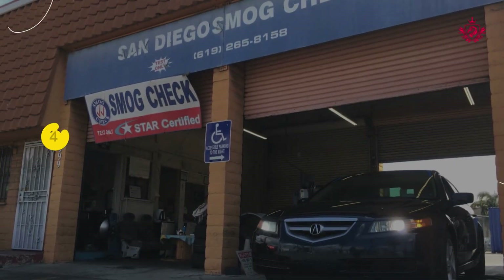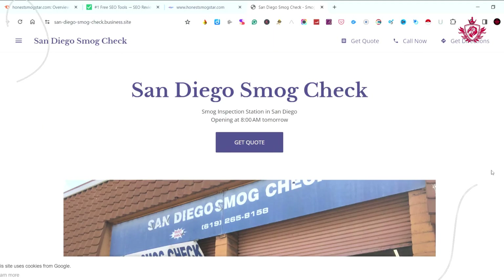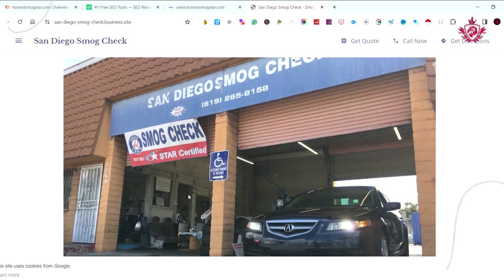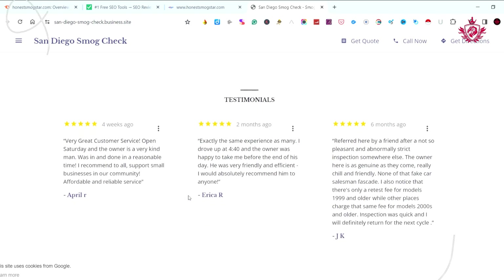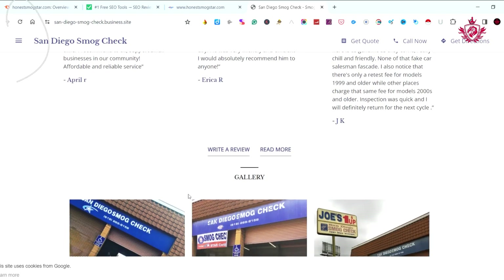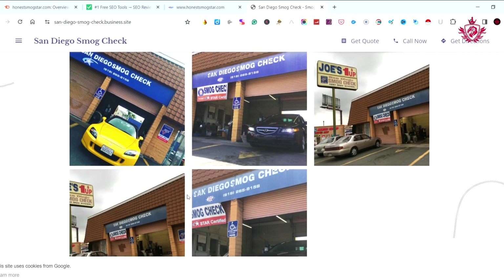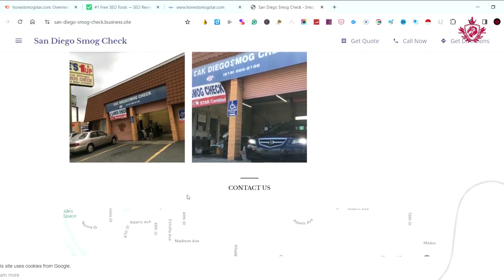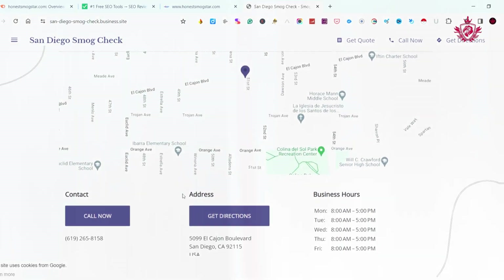Now let's take a closer look at San Diego Smog Check, claiming the fourth spot on our list. With a commendable 4.9 Google review score, San Diego Smog Check embraces simplicity and efficiency, providing a seamless customer experience. Customers praise their straightforward approach and quick service. San Diego Smog Check proves that simplicity can indeed be effective in providing an exceptional smog check experience.